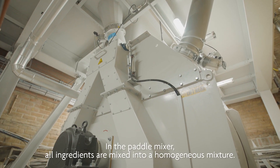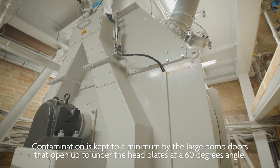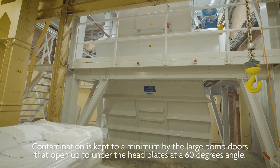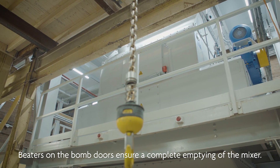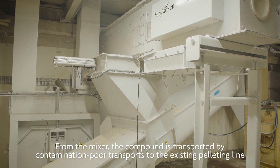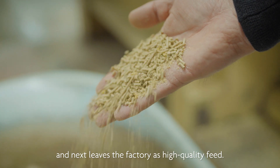In the paddle mixer, all ingredients are mixed into a homogenous mixture. Contamination is kept to a minimum by the large bomb doors that open up to under the headplates at a 60-degree angle. Beaters on the bomb doors ensure a complete emptying of the mixer. From the mixer, the compound is transported by contamination-poor transports to the existing pelleting line and next leaves the factory as high-quality feed.